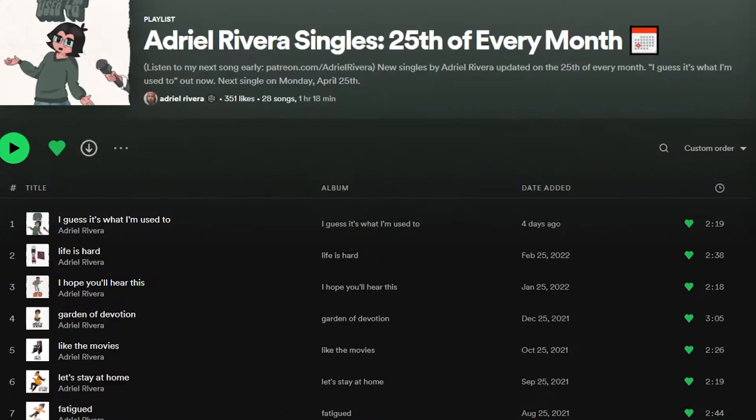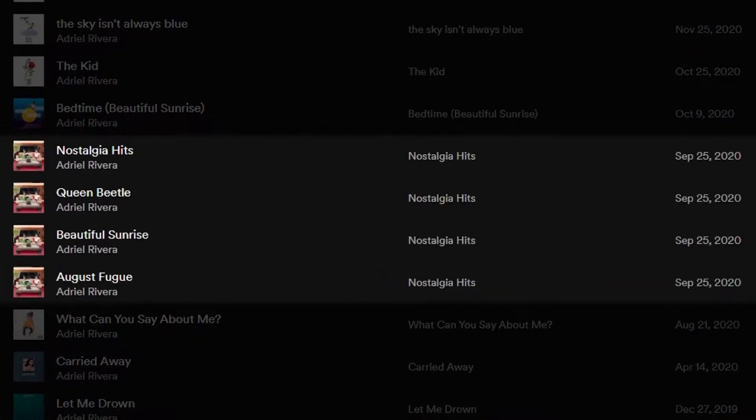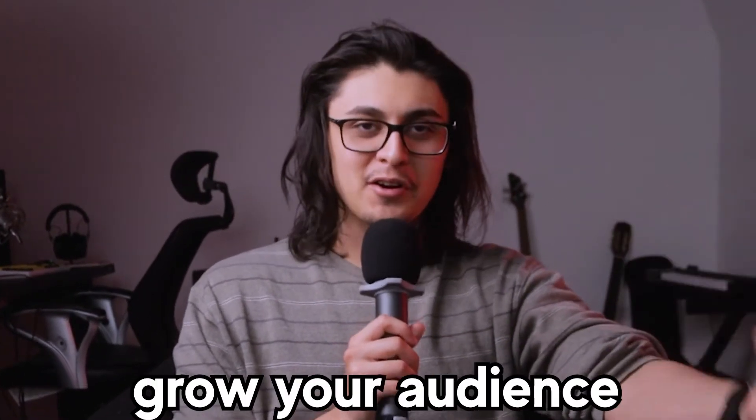If you're new to me and my music, my name is Adrio Averro. I release a new song every month on the 25th and I have been doing this ever since September 2020. Monthly releases is part of my marketing strategy and I recommend that you get on a similar schedule if you're trying to grow your audience on Spotify.